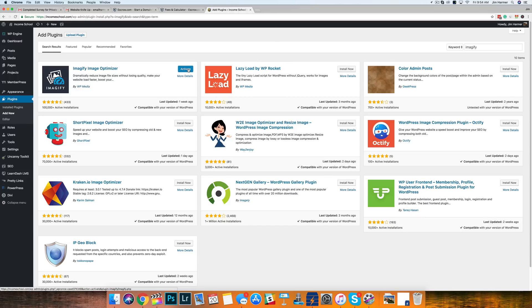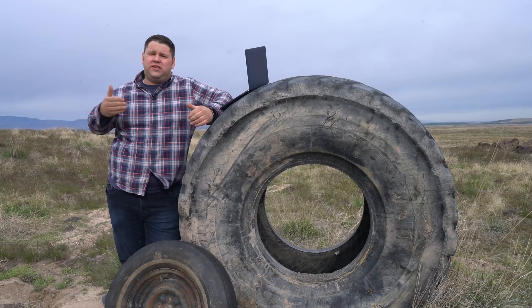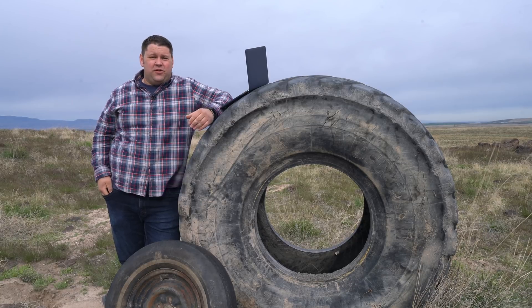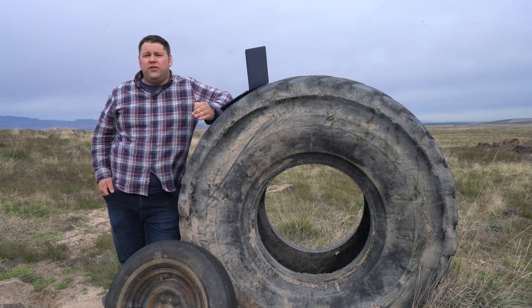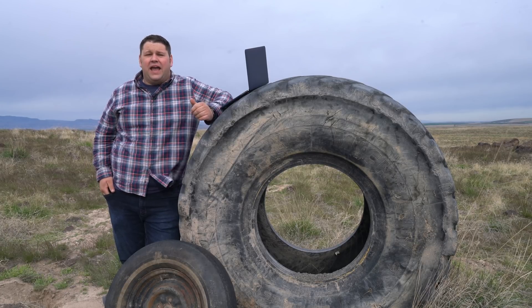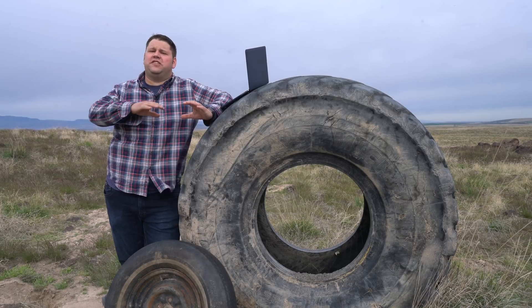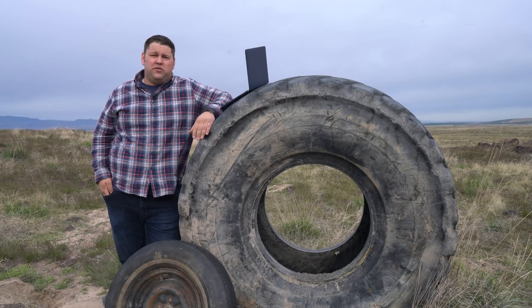A couple of other recommendations related to images: never use GIFs. Also, any video that you want to include, make sure it's an embedded file hosted somewhere else — hosting video files on your actual website is going to slow your page speeds way down. Last recommendation: always use JPEGs when you can. Unless you need transparency, then you can use a PNG file. JPEG files are going to be way faster, way smaller, and it's going to help you optimize your page load speed times.